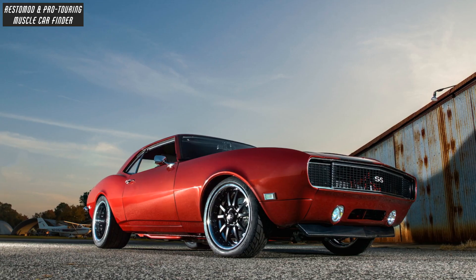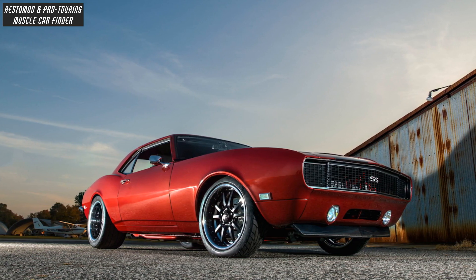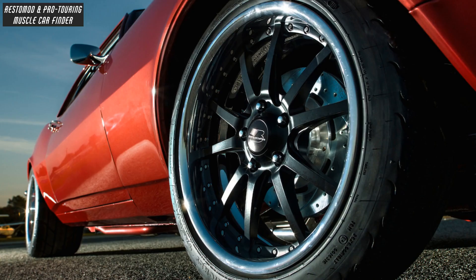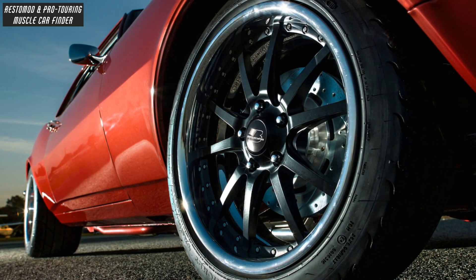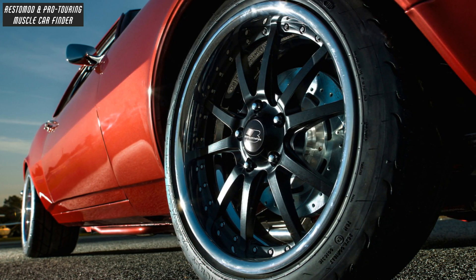A Circle D Transmissions 4L60E with a Circle D Specialties 3200-stall torque converter, TCI Flex Plate, Ron Davis Transcooler, and a low-car shifter, with Billet Specialty spline 18x12 wheels mounted on Mickey Thompson 345-millimeter wide drag radials.